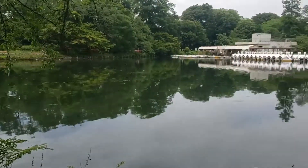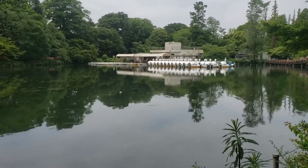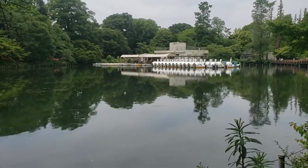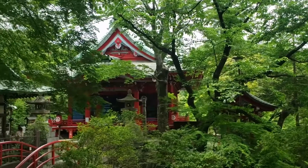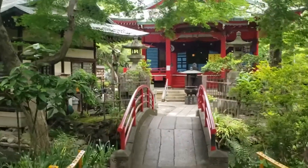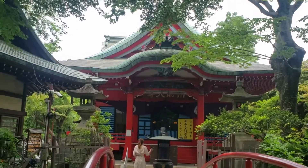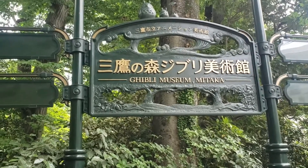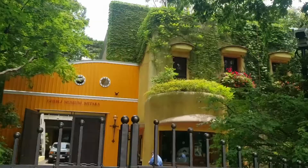The park also has lots of different things — there's a pond where you can take swan boats out. They're paddle boats that look like swans. There's a small temple that's very bright red. There's also a Ghibli Museum, so if you like anime it is a great place. I really recommend that.